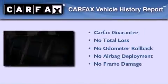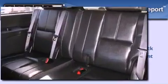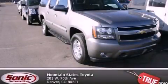Not to mention that this Chevrolet qualifies for the Carfax Buy Back Guarantee. Contact us today to schedule your opportunity to see this automobile in person.